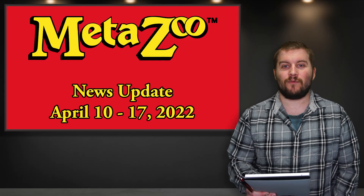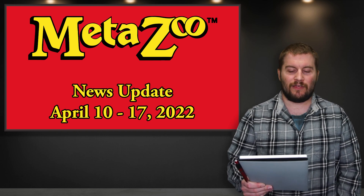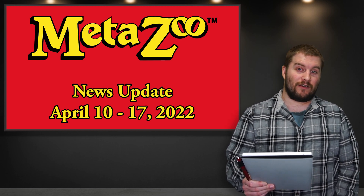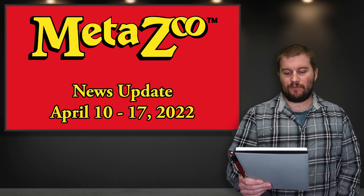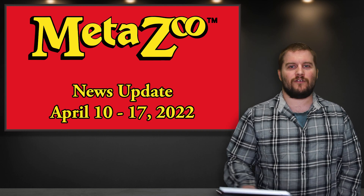Hello and welcome back. I am the One-Eyed Crow, and today we're going to talk about the MetaZoo news updates for April 10th through April 17th. We have quite a bit to cover this week, from the fan art blisters being released next week, to the Manifold partnership, the Gamersupps partnership, the Revive Drop, and so much more, so let's get to it.